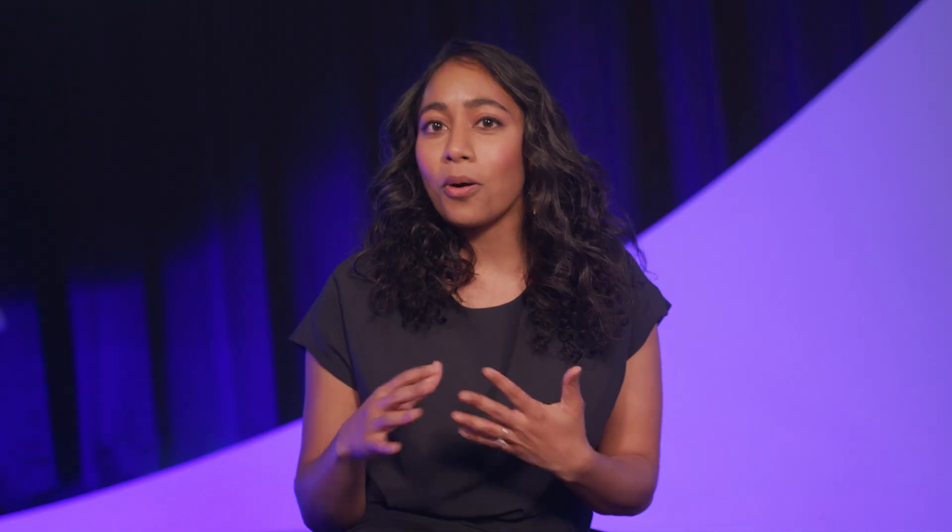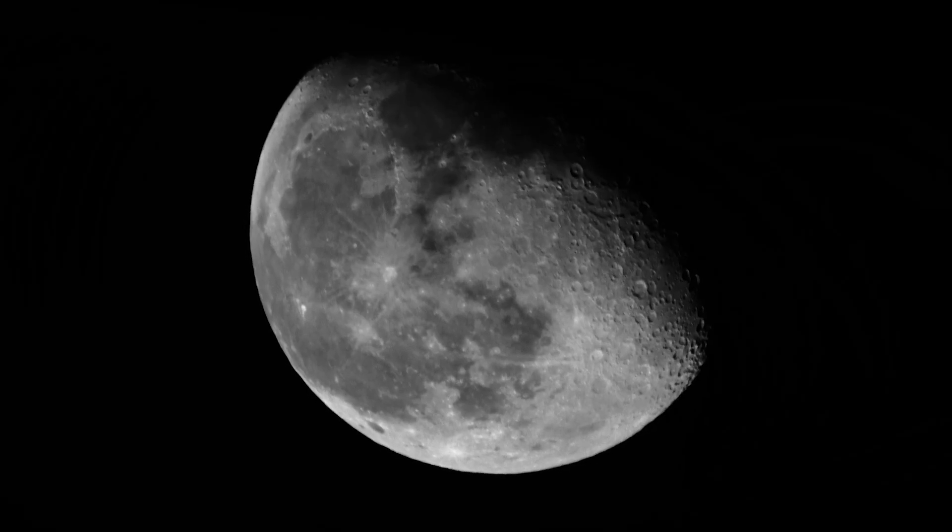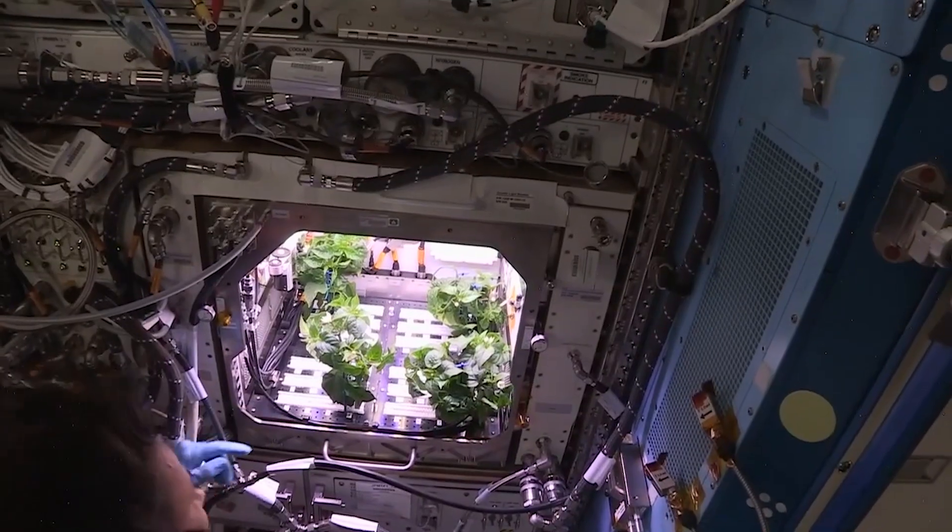They're looking at this information to not only develop plants for astronauts taking further and further trips into space — to Mars, to the moon — so they have fresh food to eat, but also how we can create plants that better adapt to harsher climates here on Earth and provide food security for people feeling the effects of climate change.